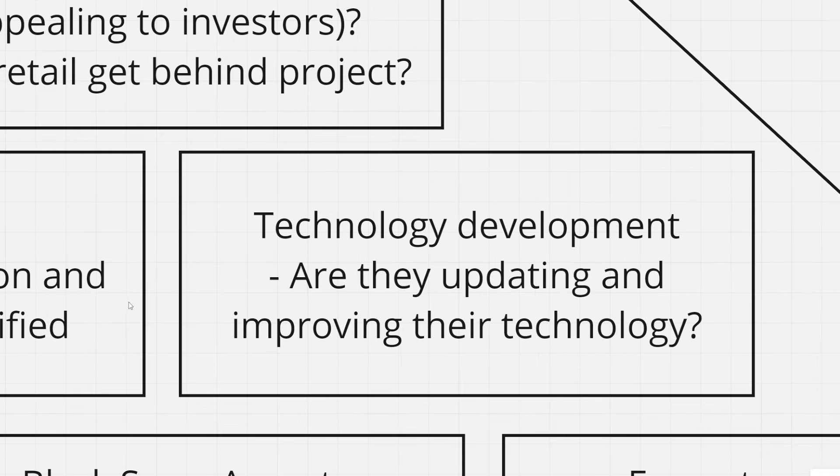Technology development — are they updating and improving their technology? It ties back to the roadmap, but we want to ensure a project isn't going to be stagnant. We want to see new technology and new utility coming out, and are they upgrading the current utility they have? This brings bullish aspects down the line and makes investors more prone to invest compared to another project. I wouldn't invest in a project that doesn't have a thoroughly outlined plan for what they're going to be doing going forward.